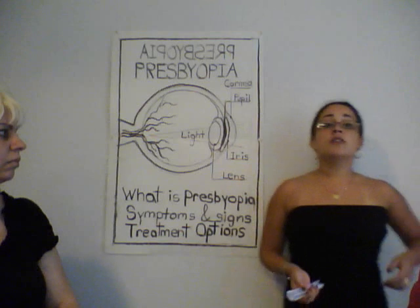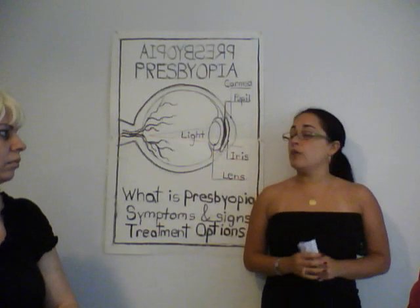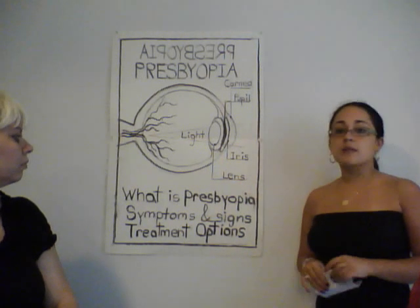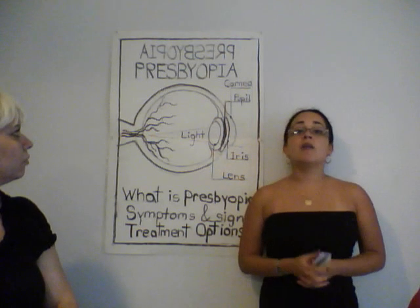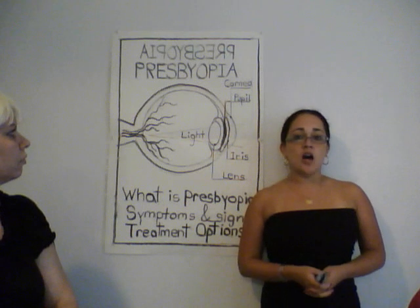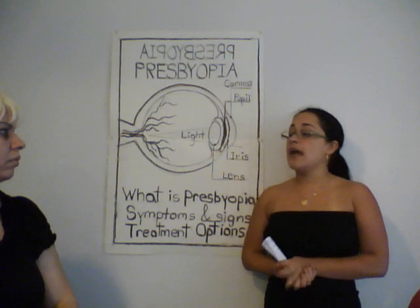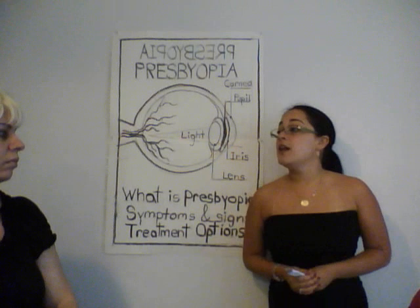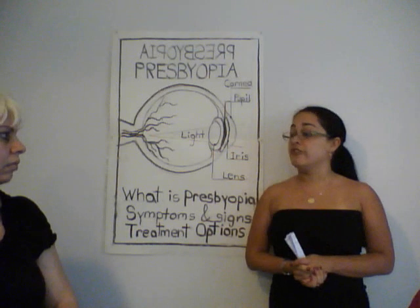Now that we understand more about this topic, I am about to conclude. Let's go over what we have learned today. I explained the definition of presbyopia — a visual problem caused by the natural aging process — its causes, symptoms, and signs. And lastly, I explained the most common and easily accessible treatment options. It is relevant for all of us to understand the importance of this natural aging process that will affect our vision.